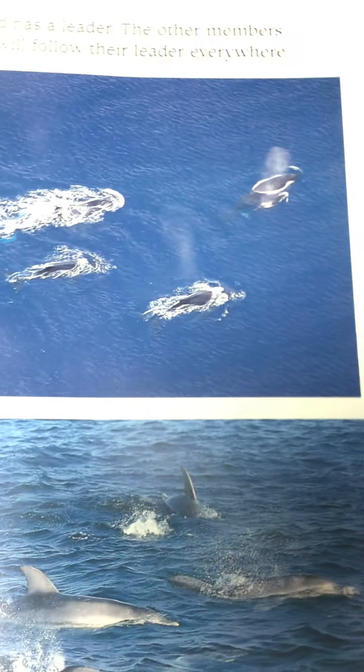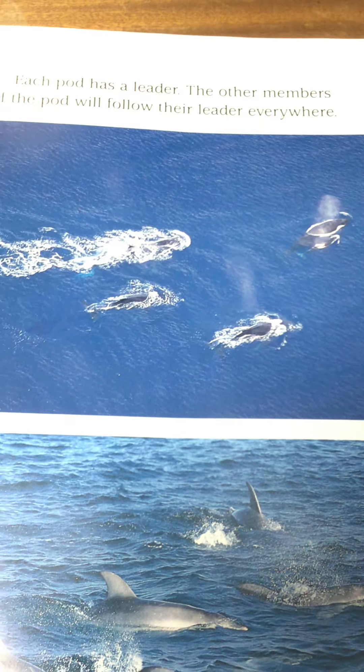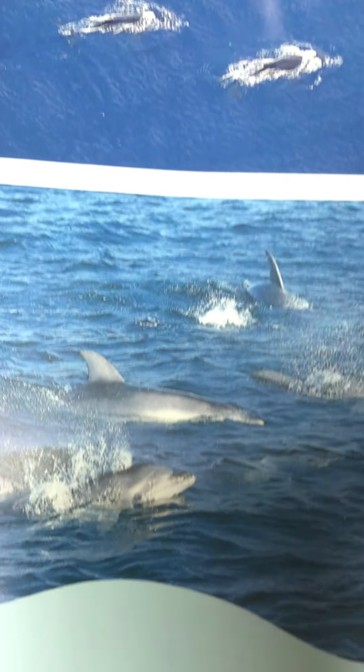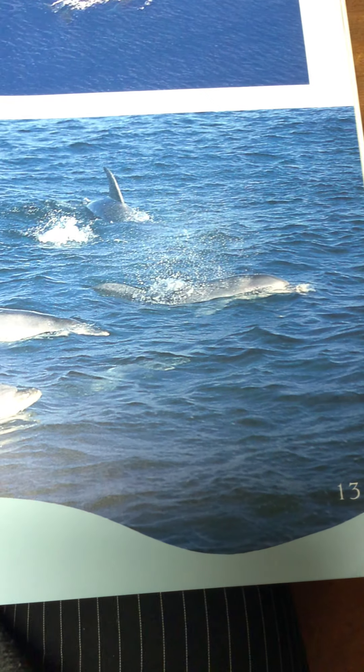The pod. Look at them all together in the pod, boys and girls. Whales, like dolphins and porpoises, tend to stay in groups. A family group of whales is called a pod, and each pod has a leader. The other members of the pod will follow their leader everywhere — so there they are, all following their leader.